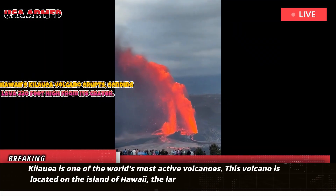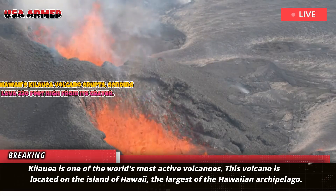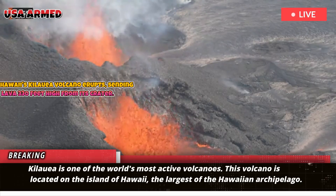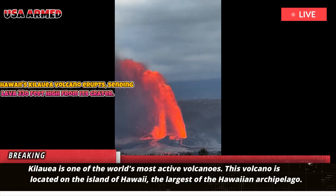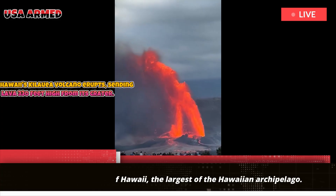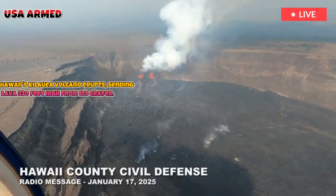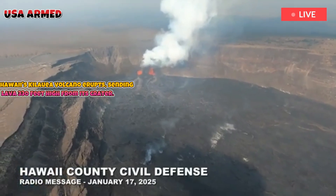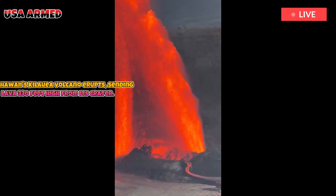Kilauea is one of the world's most active volcanoes. This volcano is located on the island of Hawaii, the largest of the Hawaiian archipelago. It is located about 320 kilometers south of the state's largest city, Honolulu, on Oahu. This is the fourth time in 200 years that Kilauea has erupted with lava fountains into the air in repeated episodes.